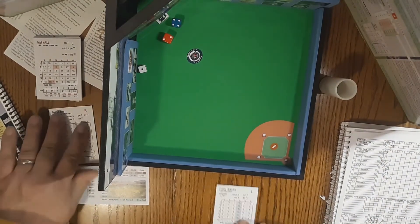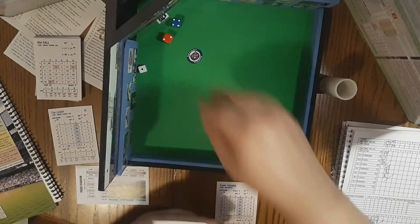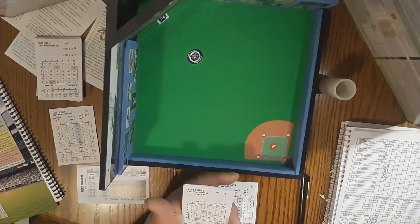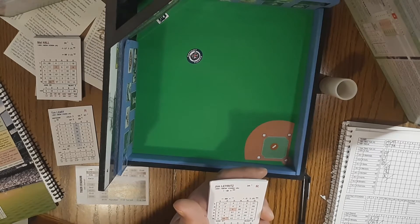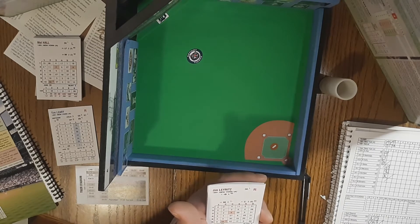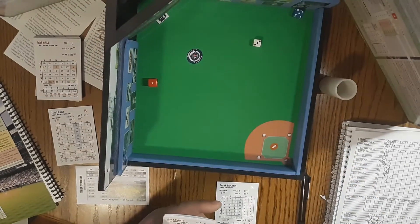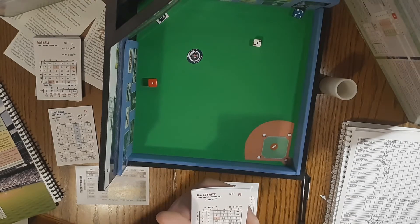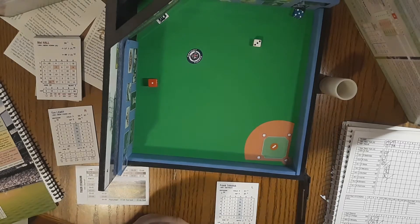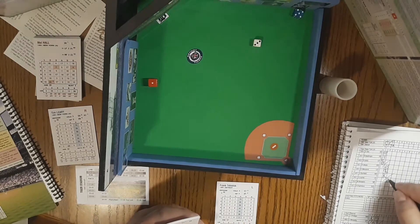Tanana comes back out. Jim Leyritz will lead off for the Yankees — he's the catcher today, only 77 at bats in '91, hit .182. The pitch: 1-3-5, going to be a pop-up, second base side. Whitaker gloves it. One away.